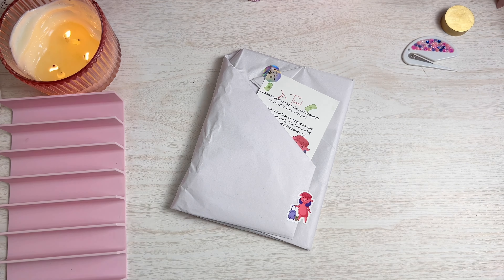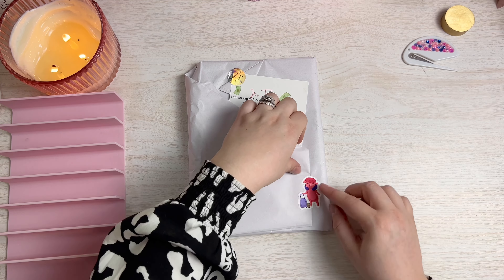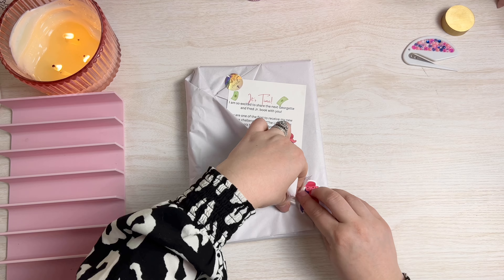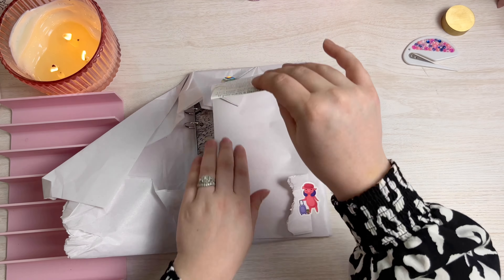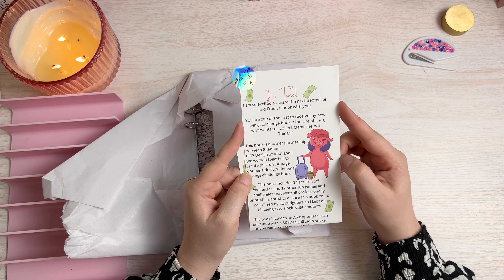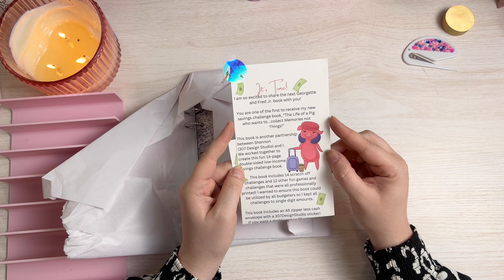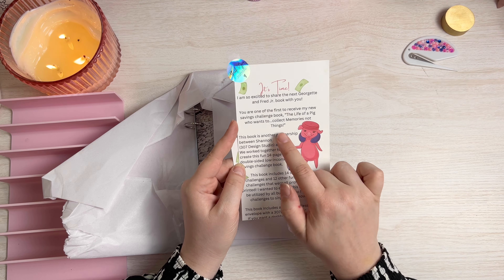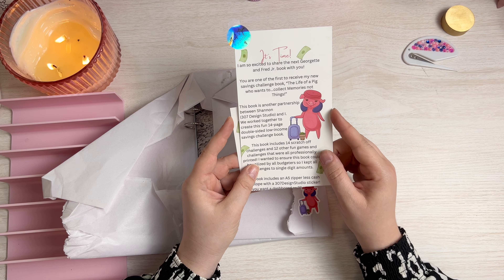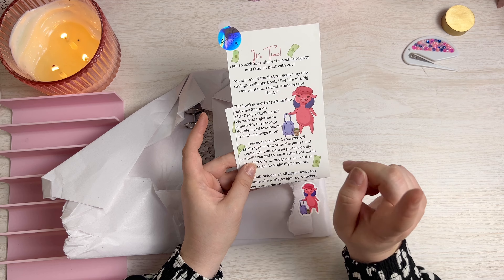Look at how cute Georgette is and little Fred Jr! I'm going to try to work around it — she's too cute, you can't rip her. Oh look at this — I'm so excited to share the next Georgette and Fred Jr book with you. The card says you are one of the first to receive my new savings challenge book: 'The Life of a Pig Who Wants to Collect Memories Not Things.' This book is another partnership between Shannon, her sister-in-law, and 307 Design Studio.